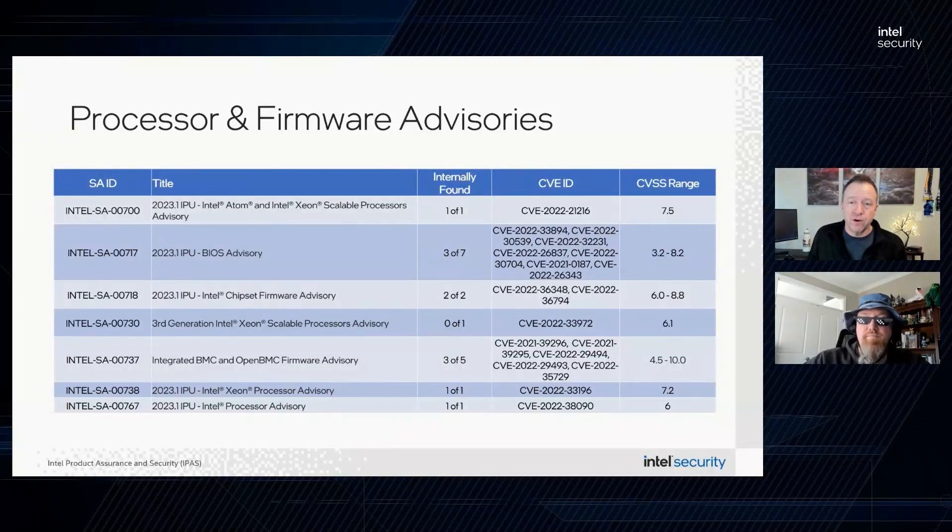We'll start off with Intel SA-00717, our BIOS advisory for this month. This includes seven CVEs ranging from low severity up to high — three of which were found internally. All the issues revolve around a potential specialist with local administrative privileges using local operating system access to potentially impact confidentiality, integrity, and availability at high levels through an escalation of privilege using local code execution in the BIOS. Each CVE impacts slightly different platforms and attacks differ in execution.